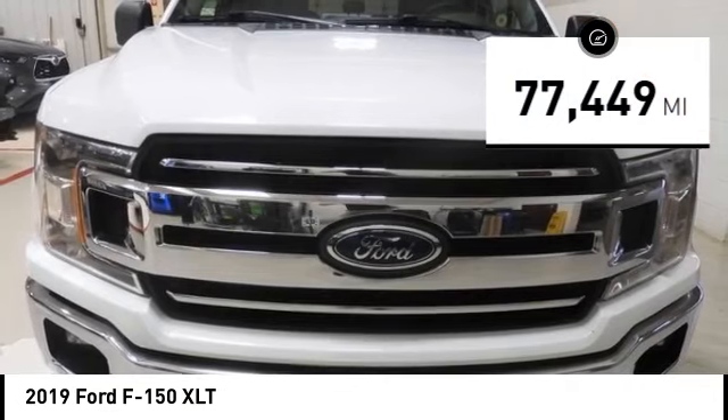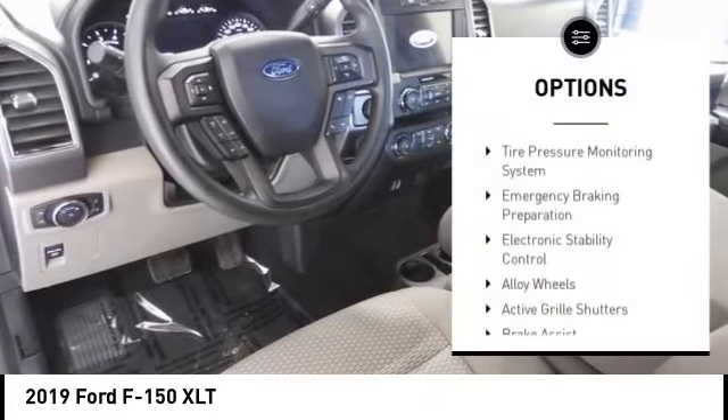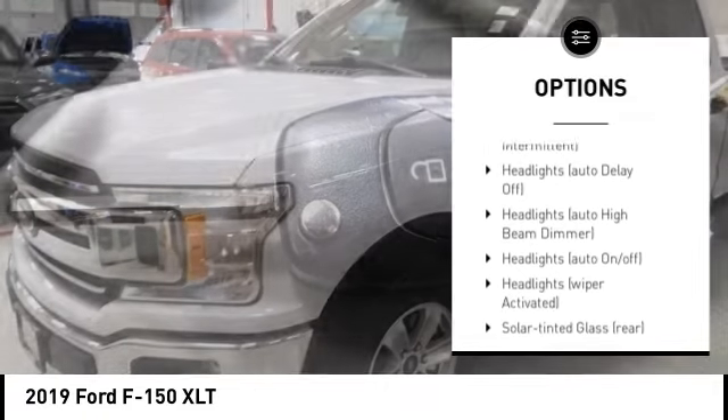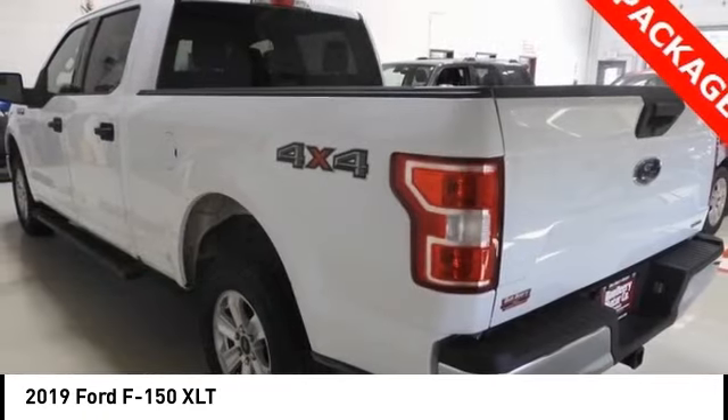This vehicle has less than 80,000 miles. Here are some of this vehicle's great options: tire pressure monitoring system, emergency braking preparation, electronic stability control, alloy wheels, active grille shutters, brake assist, traction control, stability control.